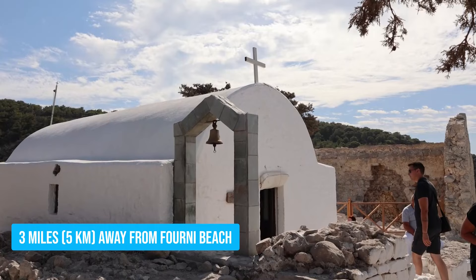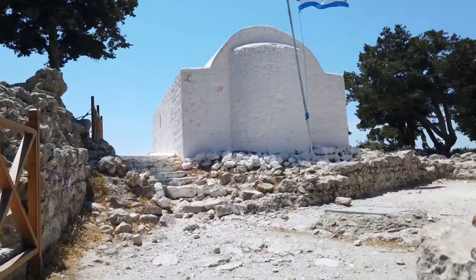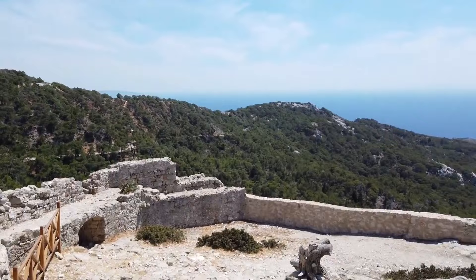But it's not just the sunsets that make this place special. Monolithos Castle is steeped in history, making it a must-visit spot for history enthusiasts. As you explore the castle's rugged walls and ancient ruins, you can't help but start imagining the lives of those who once inhabited this majestic structure.